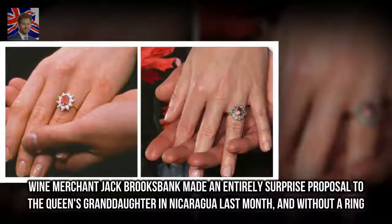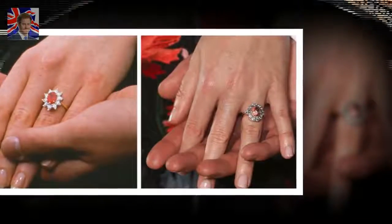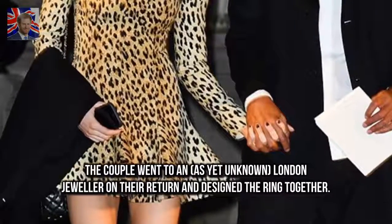Wine merchant Jack Brooksbank made an entirely surprise proposal to the Queen's granddaughter in Nicaragua last month, and without a ring. The couple went to an, as yet unknown, London jeweler on their return and designed the ring together.